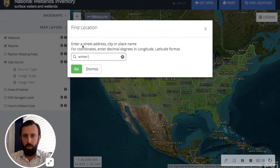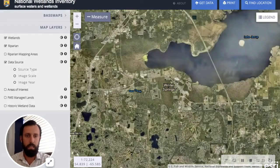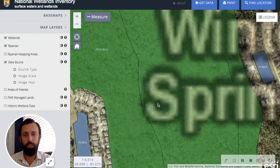In the top right-hand corner we can click 'find location.' I grew up in Winter Springs, Florida, so let's check out Winter Springs. You can type in a property address and it'll take you right to it, or you can type in a city such as this one. All of these dark green areas are the wetlands.